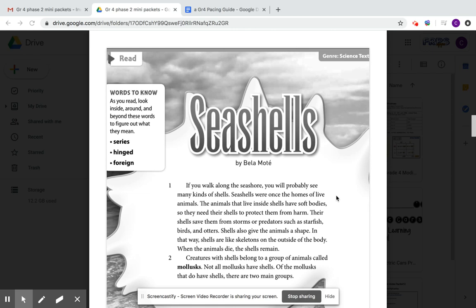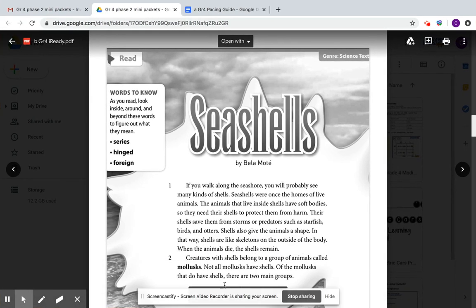Seashells by Bella Motte. If you walk along the seashore, you'll probably see many kinds of shells. Seashells were once the home of live animals.